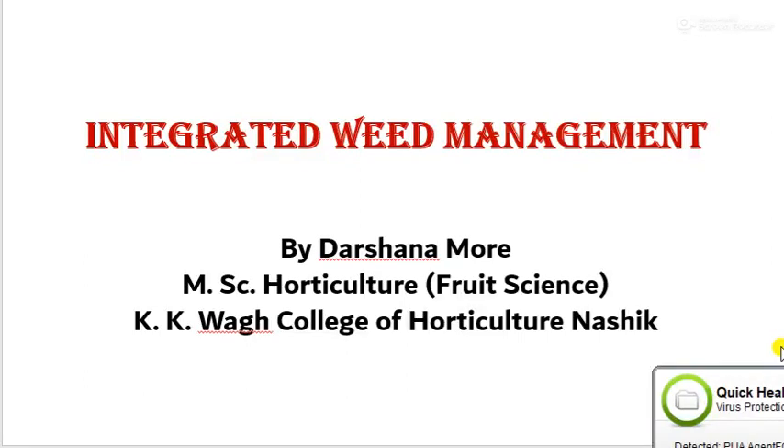Good morning friends. I am Prof. Drashana Morey, KKVA College of Horticulture, Nasi. Today we will see Integrated Weed Management.